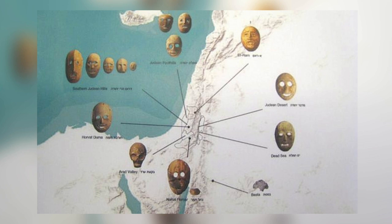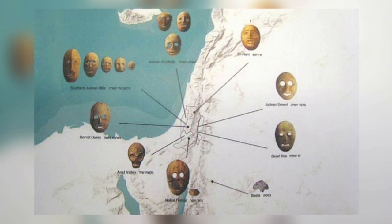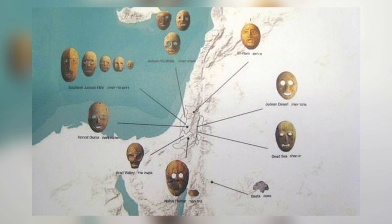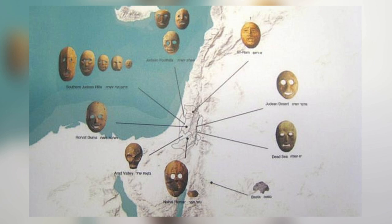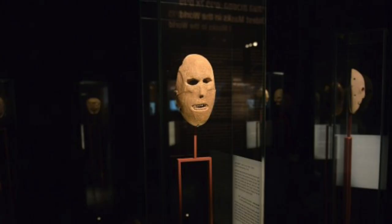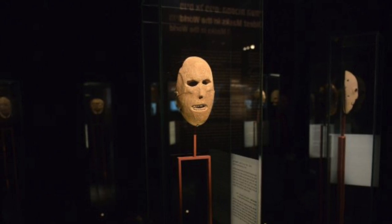This diagram shows where the masks are from — an area of the Judean hills and desert, all within a 30-mile radius. This is known from studying the types of stone and the patina on the surface of the masks. There were likely more masks made of other materials like wood that have since been lost through time.